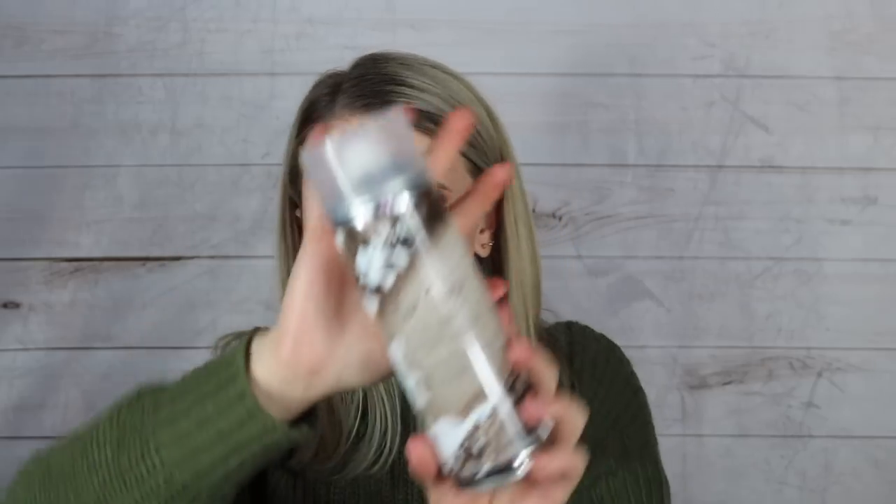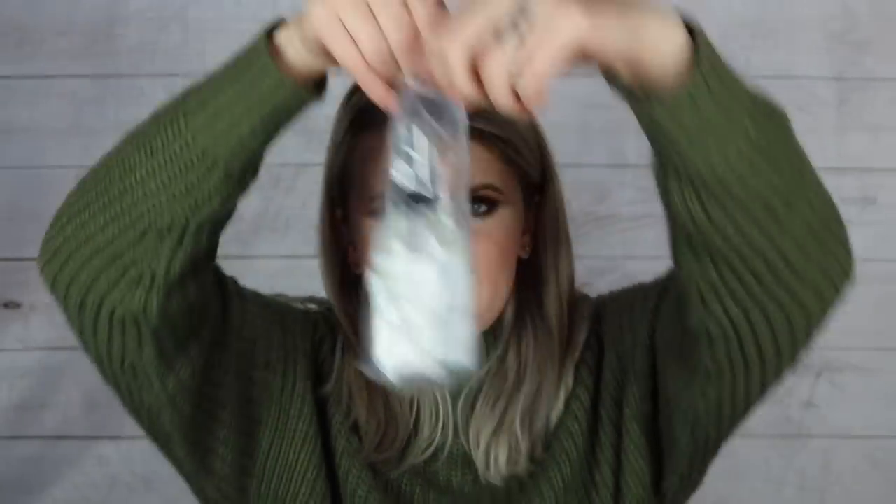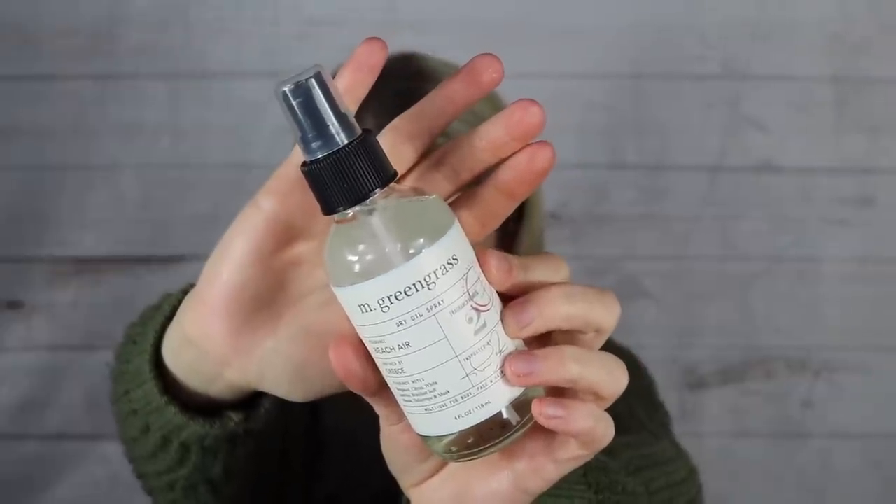Seventh item is the IGK First Class Charcoal Detox Dry Shampoo. The large 6.3-ounce bottle just looks like a spray paint can because of its size and shape. It retails for $27. Then we also have the M Green Grass dry oil spray, double-wrapped so it doesn't spill, in the scent Beach Air.